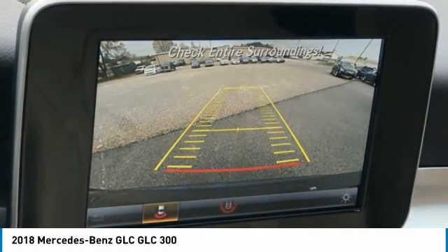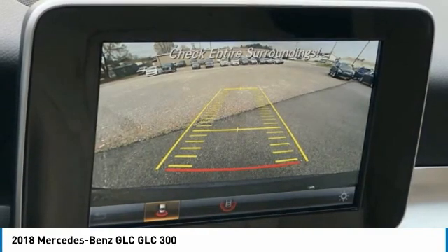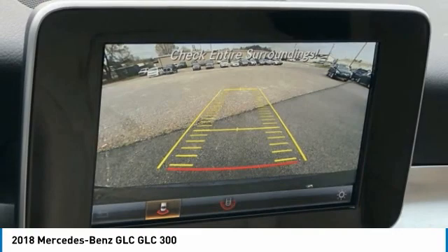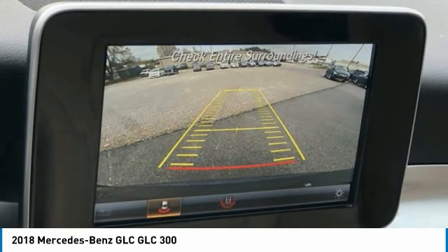Heated Door Mirrors, Illuminated Entry, Knee Airbag, Leather Steering Wheel, Low Tire Pressure Warning, MB-Tex Upholstery, Memory Seat, Occupant Sensing Airbag, Outside Temperature Display, Overhead Airbag.